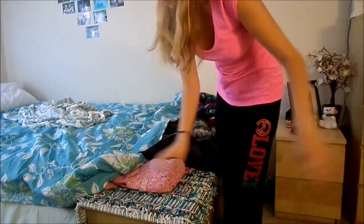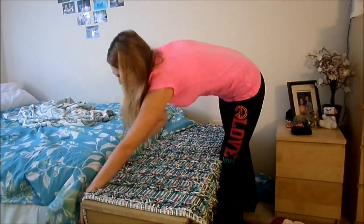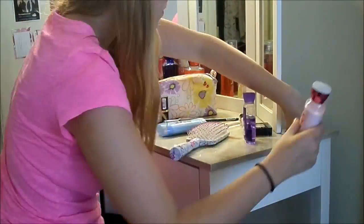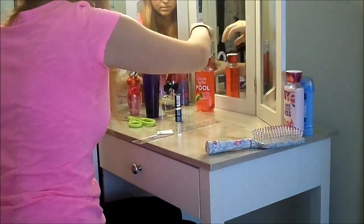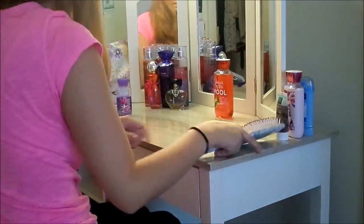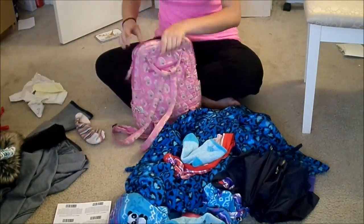Now I'm just throwing everything off of my hope chest onto the floor because it's mostly just dirty clothes. For my vanity, I'm taking everything that needs to be thrown away and throwing it away, then putting my everyday makeup in, cleaning my perfumes and body mists — and now my vanity has space.